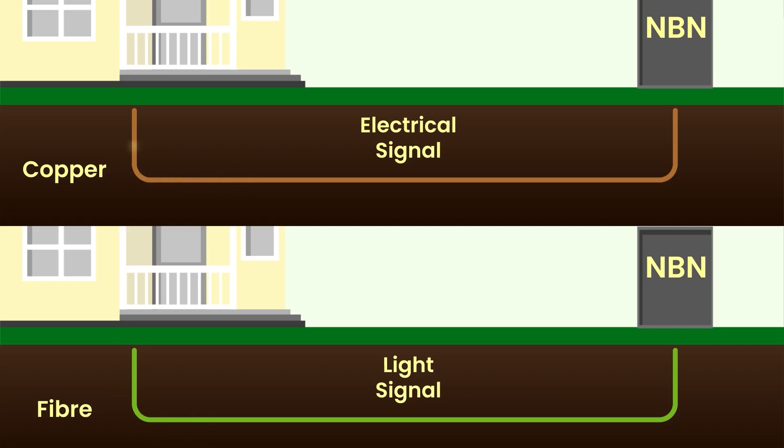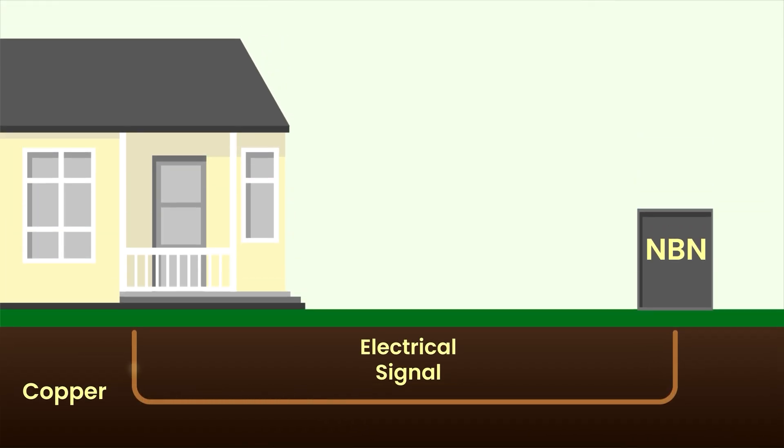To show fibre's true strength, we can compare it to copper wiring, which still connects so many homes and businesses. Brace yourself for a bit of science. Both fibre and copper transmit your property's internet signals to and from the NBN network. While copper does this through electrical signals, fibre uses light. On copper, the strength of those data signals degrades heavily over distances due to interference, natural signal weakening, or the cable's condition. This can mean dropouts, slower speeds, and lots of frustration.